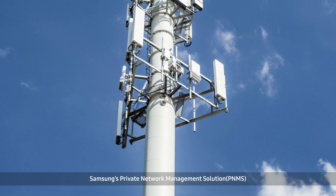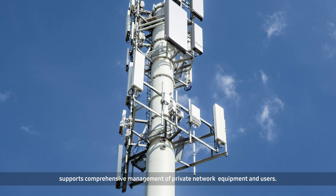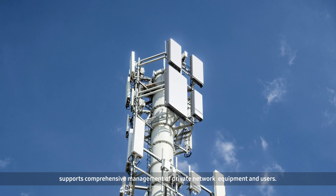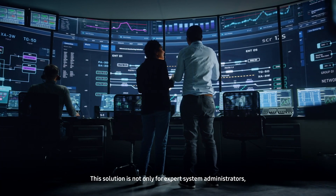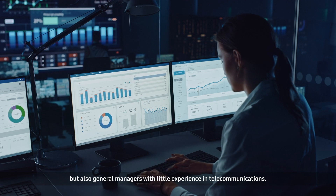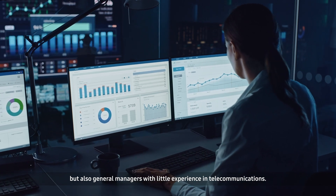Samsung's private network management solution supports comprehensive management of private network equipment and users. This solution is not only for expert system administrators, but also general managers with little experience in telecommunications.